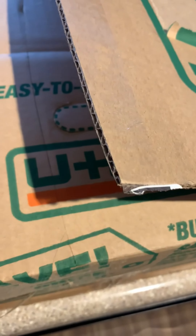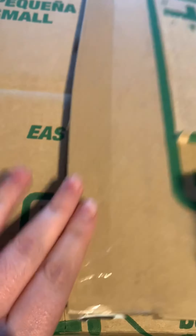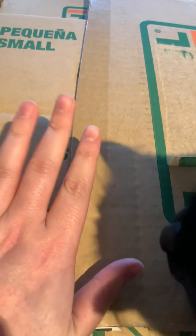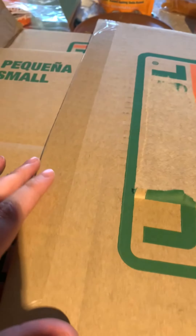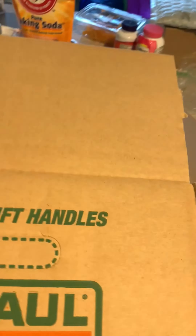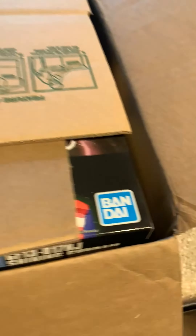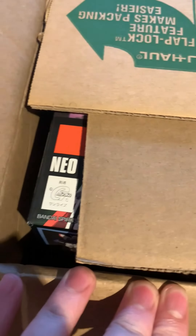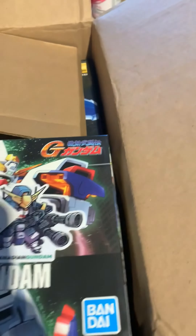Hello everyone, Spicer here. My Canadian Gundam package of sponsored kits has come in for the month, so these will be what's getting unboxed and reviewed on the channel. Let me give you a little preview of what's coming up — we see a blue Bandai logo, we see 'Neo'... what's that gonna be? We can assume something from G Gundam.